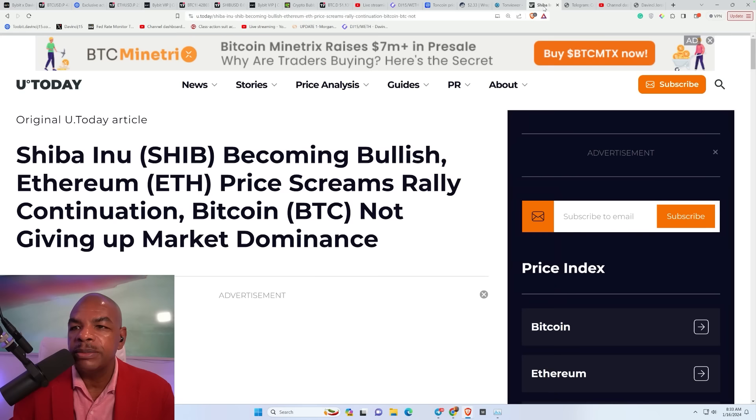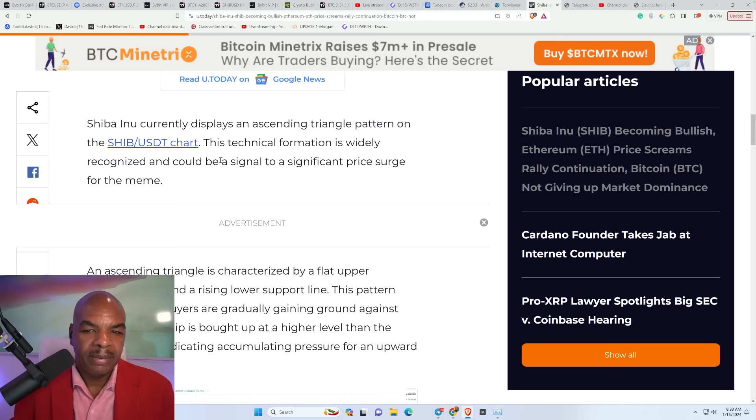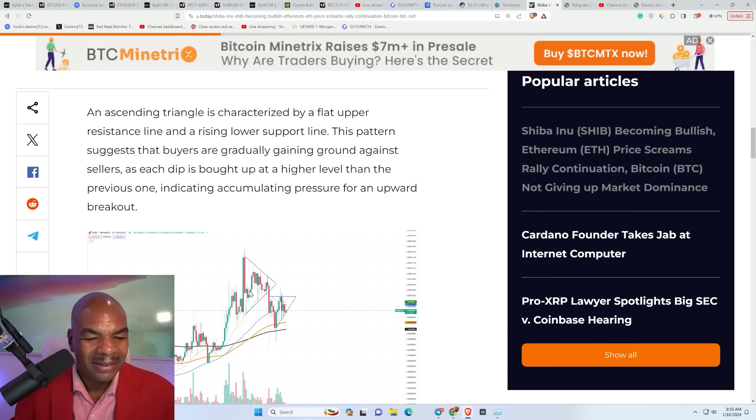Starting with Shiba Inu news: Shiba Inu became bullish, Ethereum prices screen rally continuation, Bitcoin prices not giving up, market dominance. Shiba Inu is currently displaying an ascending triangle pattern on the Shiba USD chart — this technical formation is widely recognized and could signal a significant price surge for the meme coin. That's a stretch.